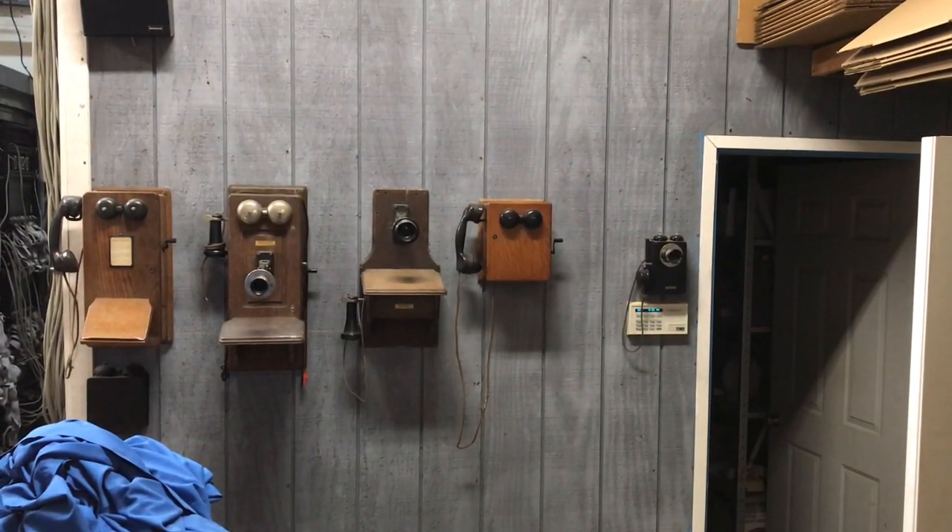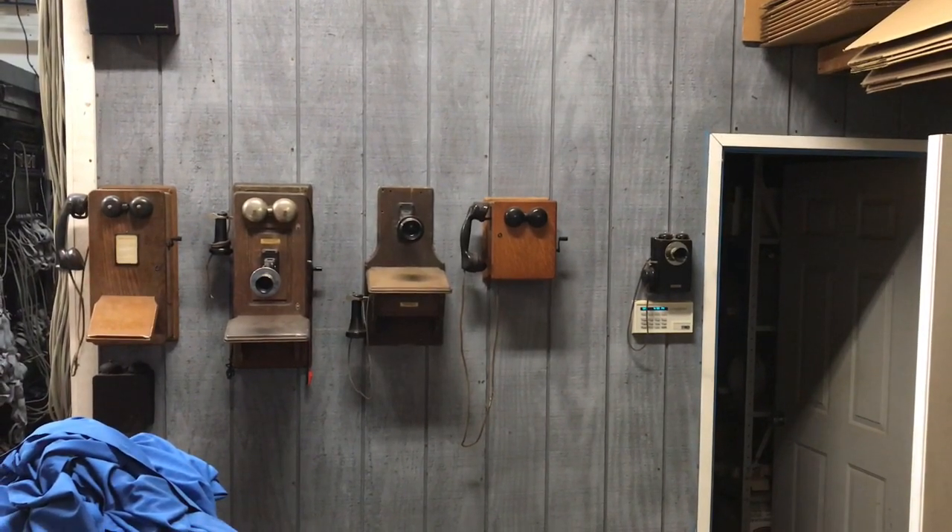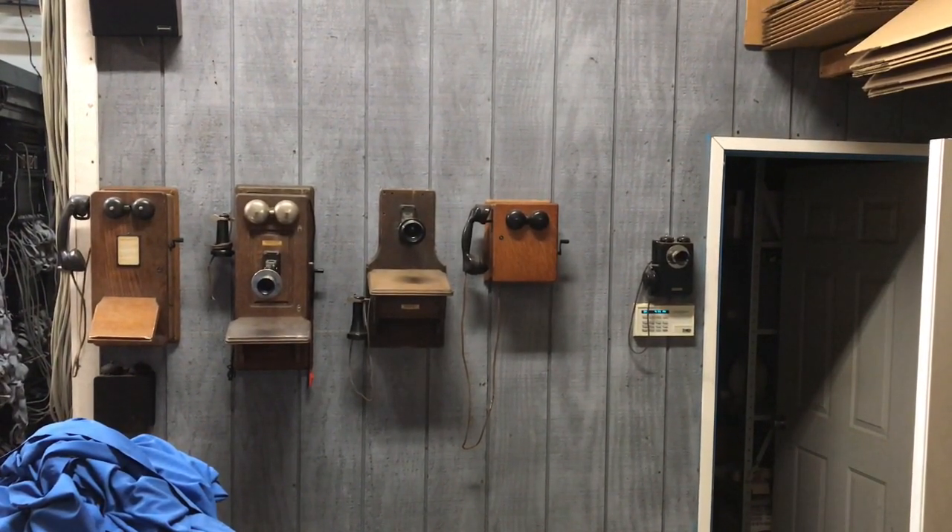I've spent around 22 to 23 years on this and I feel I still have another two to three years to go on the project. It's a major undertaking to do this.